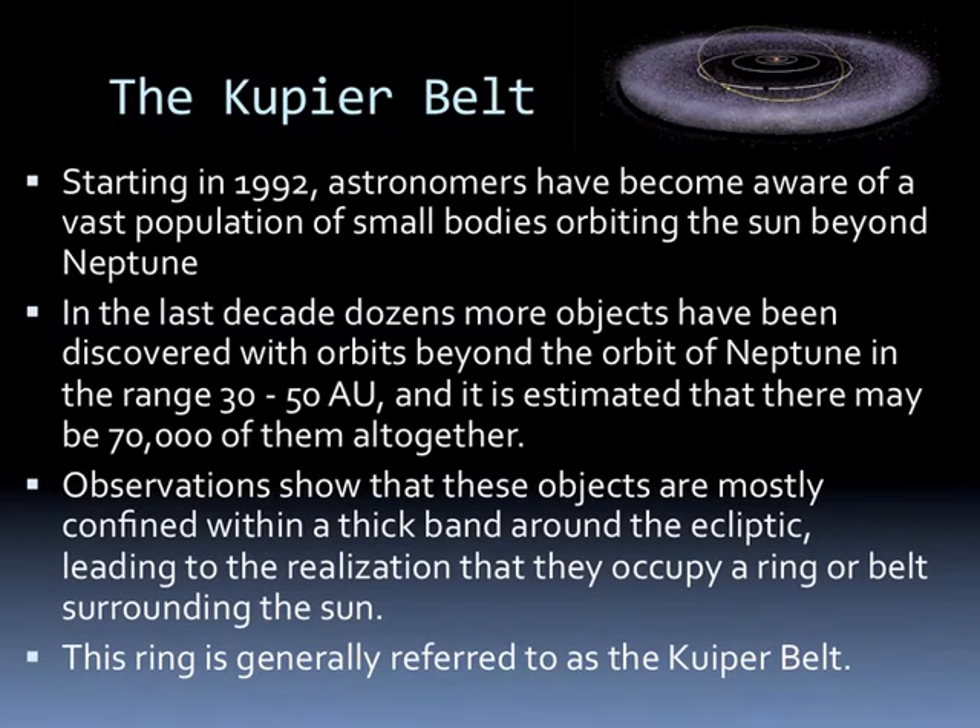So what is the Kuiper Belt? Starting in 1992, astronomers became aware that there was a vast population of small bodies orbiting the Sun beyond Neptune. In the last decade, dozens more objects have been discovered with orbits beyond Neptune in the range of 30 to 50 astronomical units. It's estimated that there may be more than 70,000 of these objects altogether. Observations show these objects are mostly confined within a thick band around the ecliptic, leading to the realization that they occupy a ring or belt around the Sun — generally referred to as the Kuiper Belt.